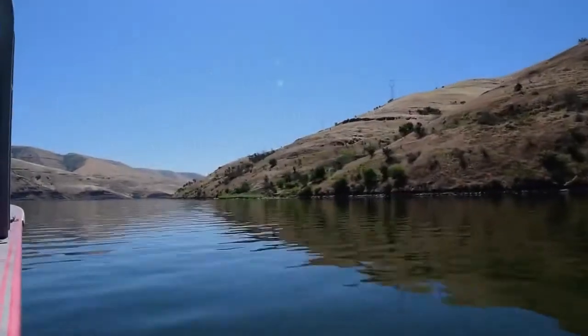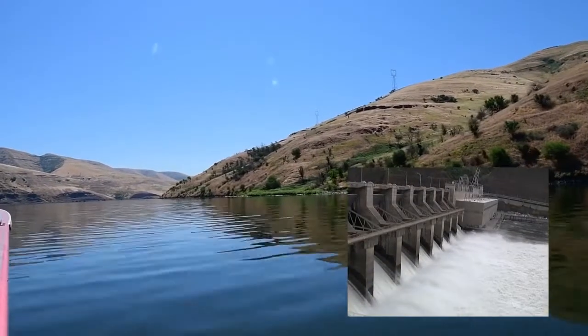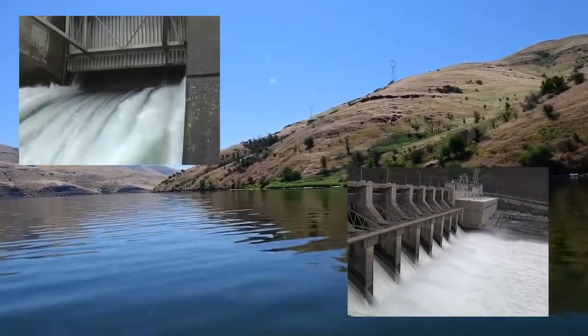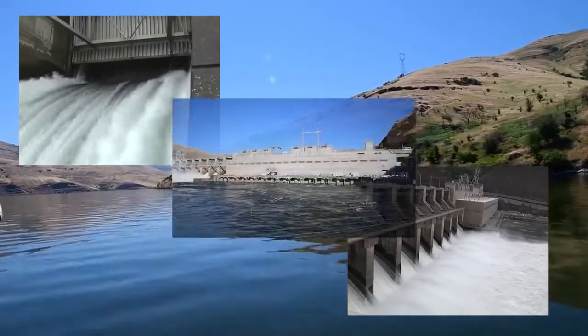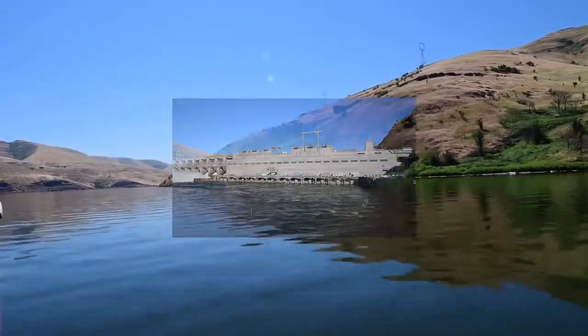This system is going to provide us with new information as we move to recover salmon and steelhead in the Snake and Columbia basin, and new insights as to how to operate the hydropower system.